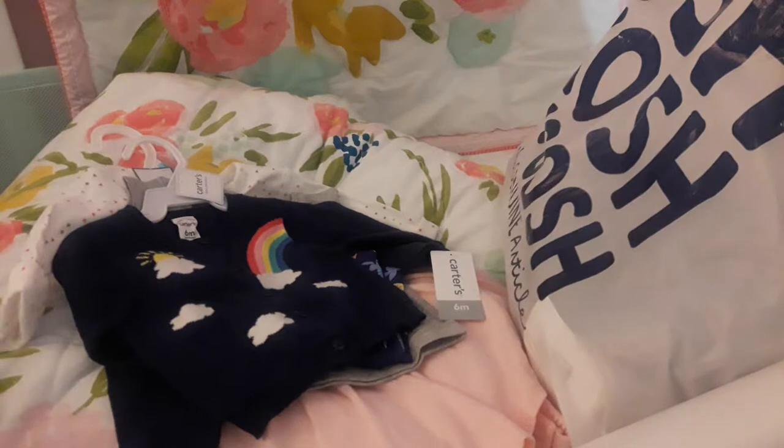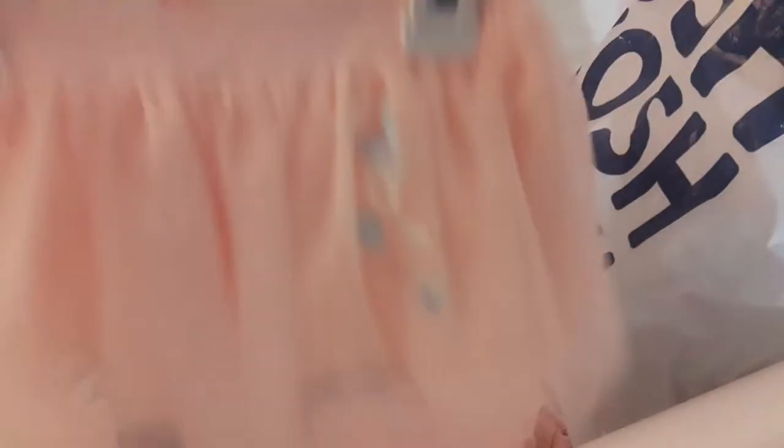And then I got this cute cardigan with butterflies, and the wings are made out of tulle, which I thought was really pretty. And I got the matching skirt, so that's going to be a cute little outfit.